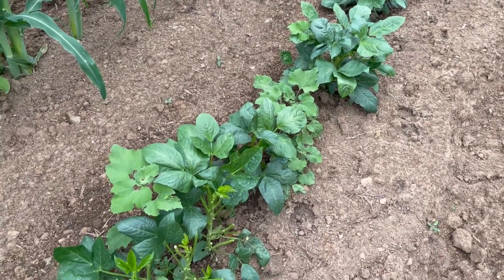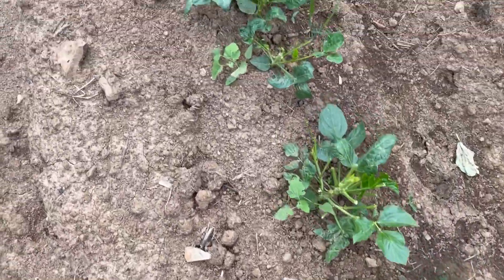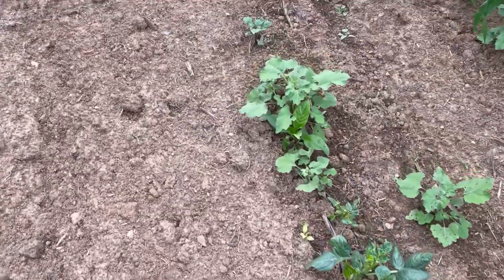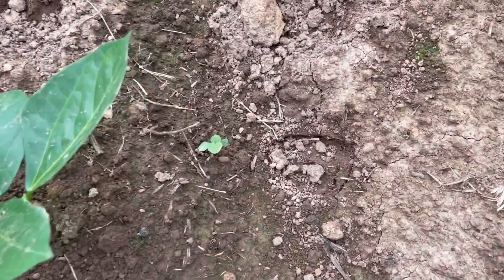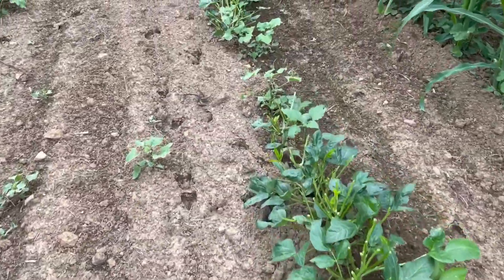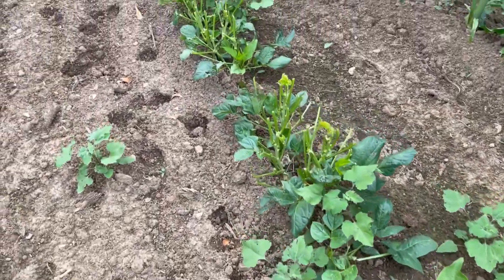Starting from about right there down through here you can look at the tops of these peas. The tops of them have been eaten out. Now if you look right there in the center of the screen you'll see some deer tracks — they've laid waste to these peas. Deer tracks. They've just eaten these peas up.